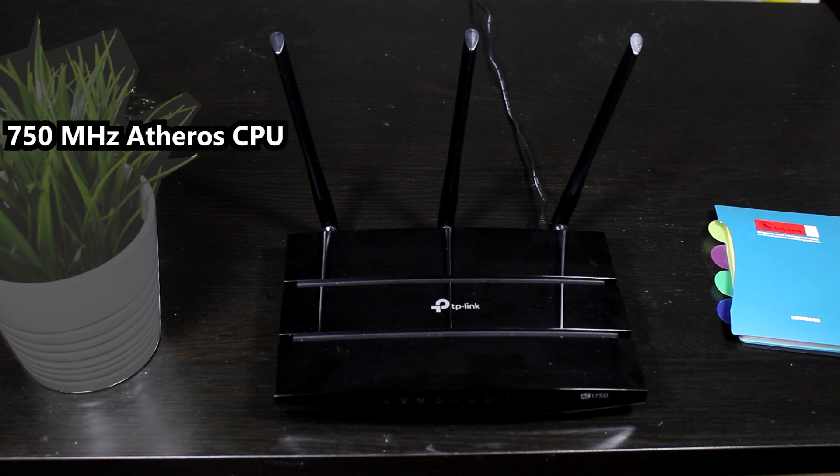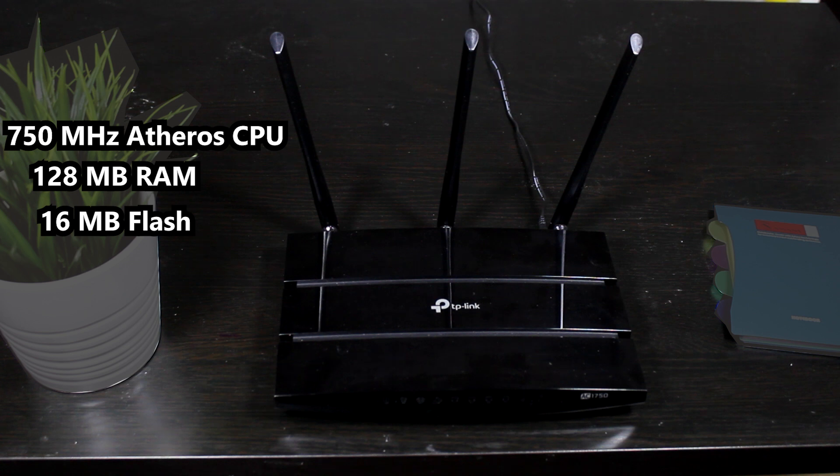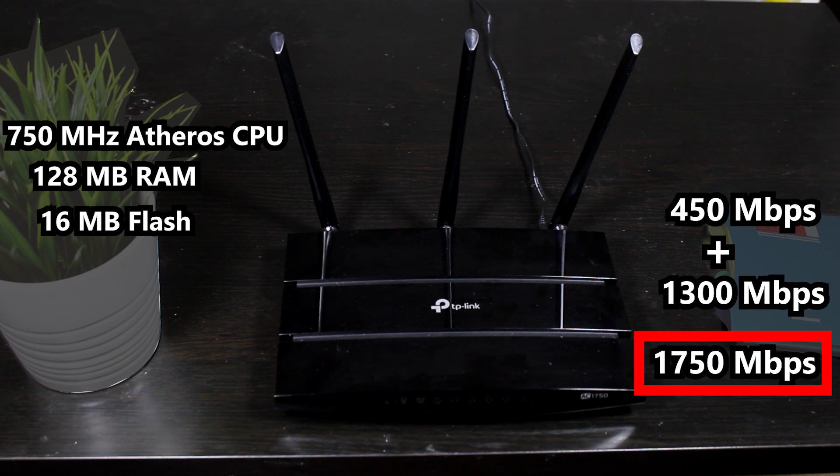This router has a 750 megahertz Atheros processor with 128 megabytes of RAM and 16 megabytes of flash storage. It's a dual-band wireless router, so there's a 2.4 gigahertz and a 5 gigahertz wireless network. The maximum theoretical throughput is 1750 megabits per second.